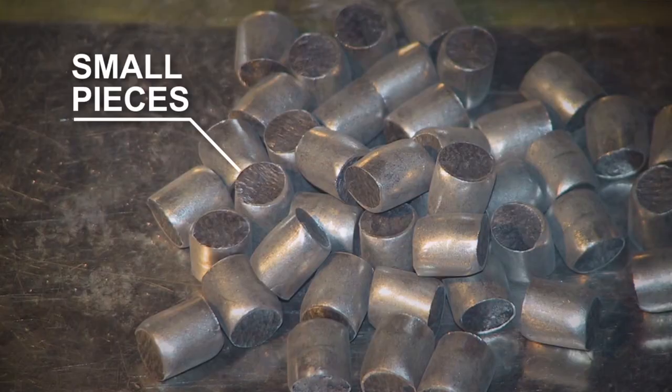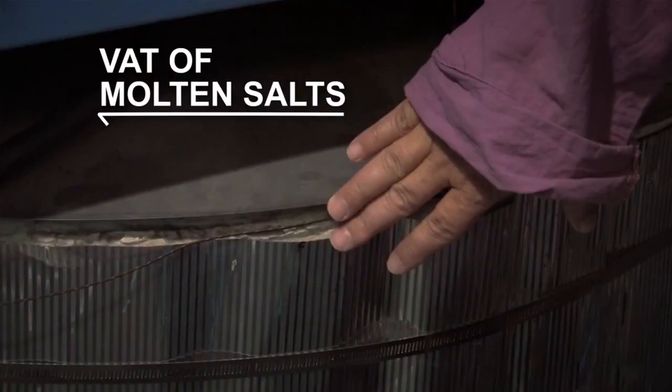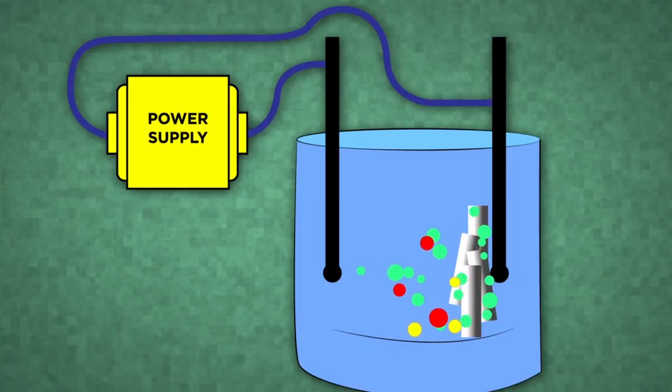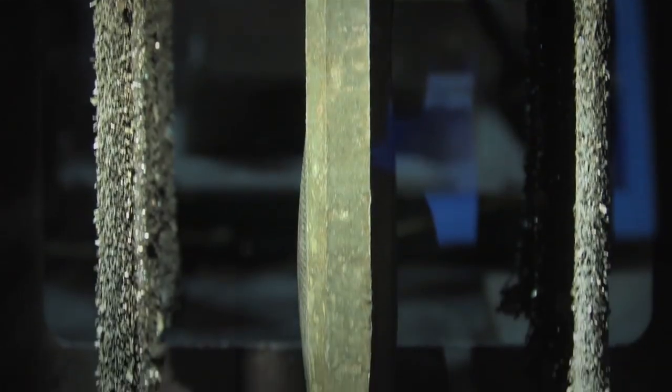After chopping the fuel rods into small pieces, you submerge them in a vat of molten salts. When you run an electric current through the vat, the uranium and transuranics separate out and form crystals on the electrodes. Molten salt can not only be a fuel — it's a way to reprocess nuclear fuels and clean them up for reuse.